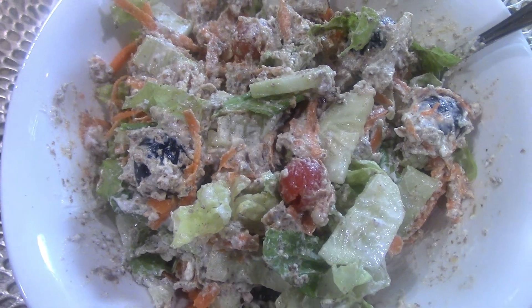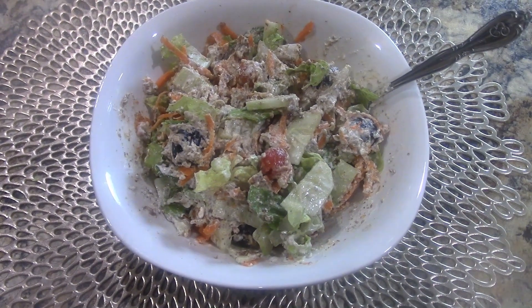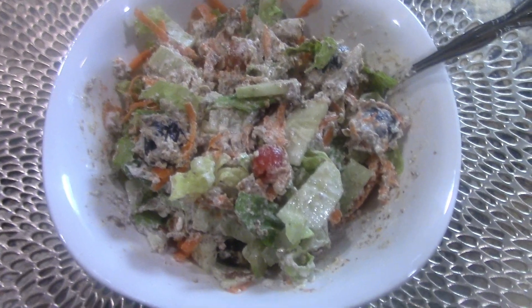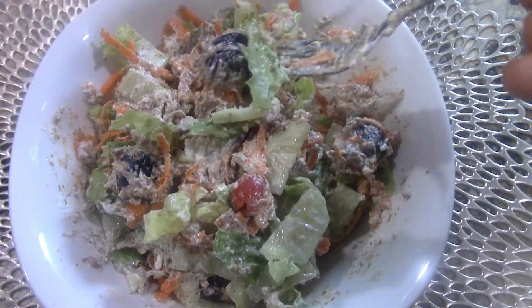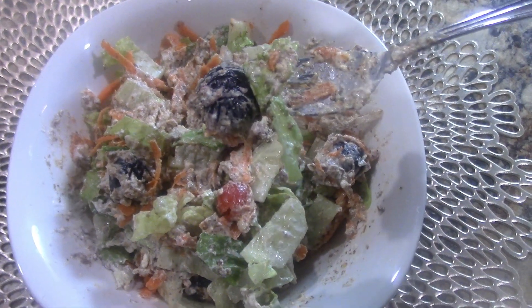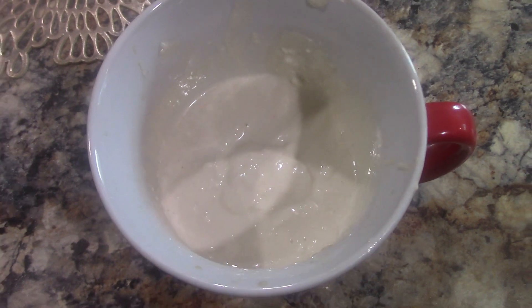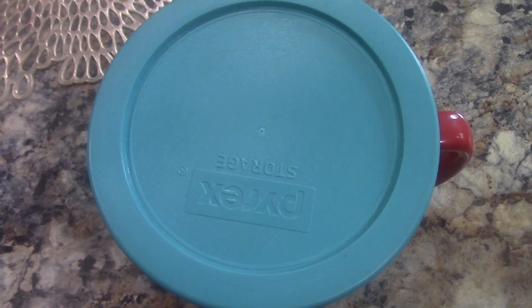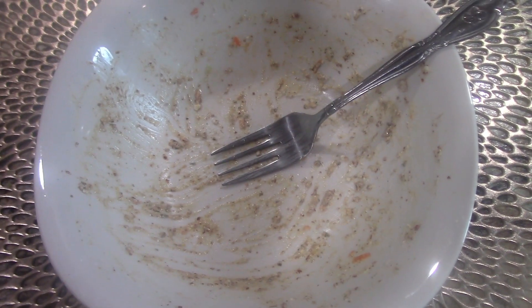Once you start eating this, in the beginning it might taste different from your usual salad dressing. But believe me, after two or three times, if you try to go back to your regular dressing you won't like it. This is quite delicious — it really doesn't taste like medicine. That cottage cheese mixed with flaxseed oil is the medicine Dr. Budwig was making for her patients. She lived to be, I believe, 94 or 95 years old.